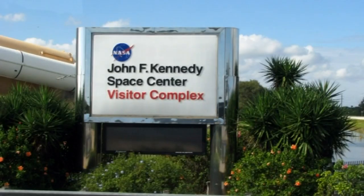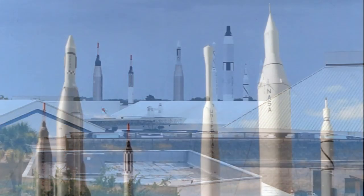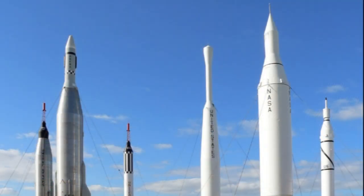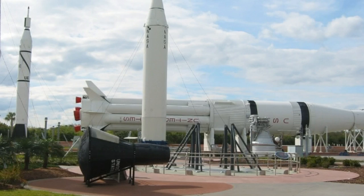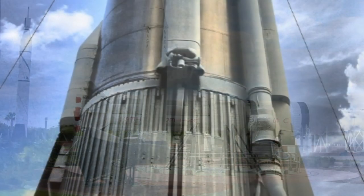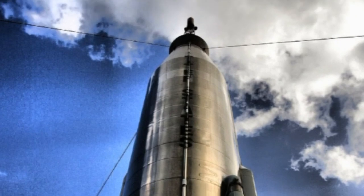Approaching the visitor's centre, you are met by the spectacular sight of the Rocket Garden. Here, visitors can experience the very same Redstone, Atlas and Titan rockets that first put NASA astronauts into space. You can climb aboard Mercury, Gemini and Apollo capsules, giving the young and the young at heart an idea of the cramped quarters the astronaut pioneers endured.